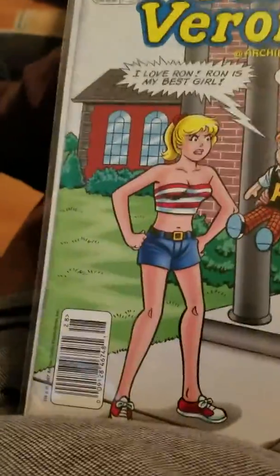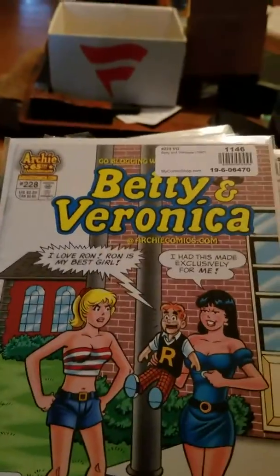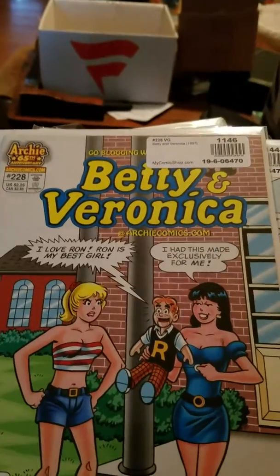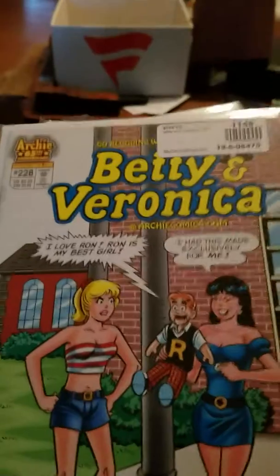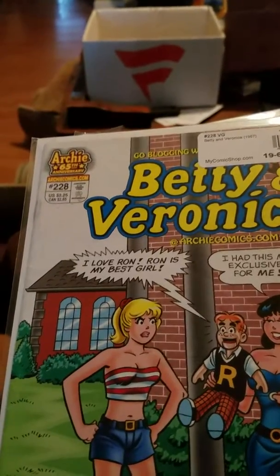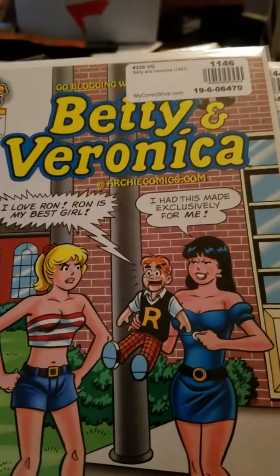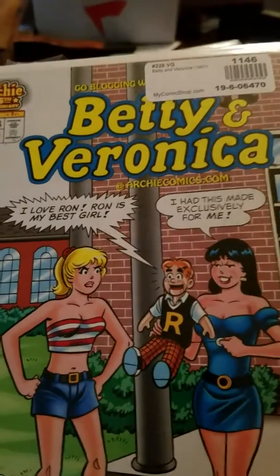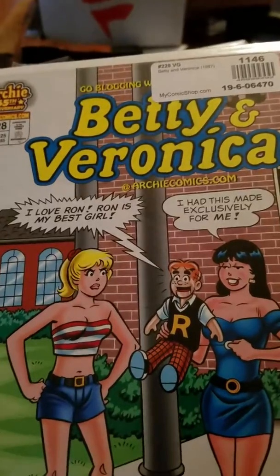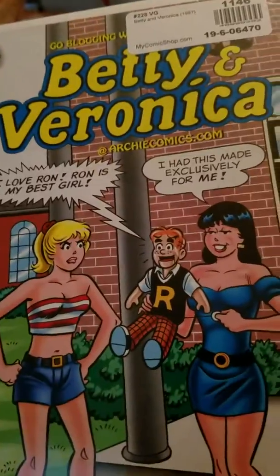Now we get into some Archie-related stuff. Here is series two of Betty and Veronica. I guess Archie is like one of those pull-string dolls — Veronica is the best girl. 'I had this made exclusively for me' — that's what she's saying.